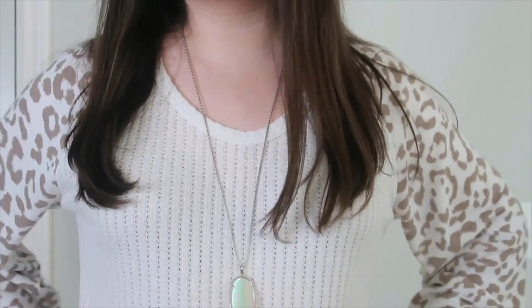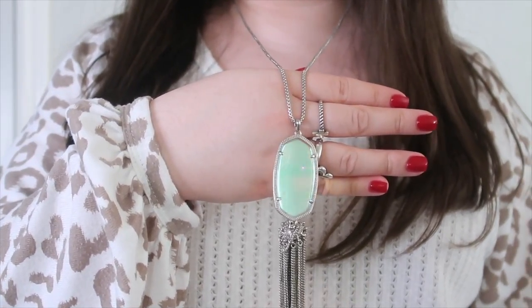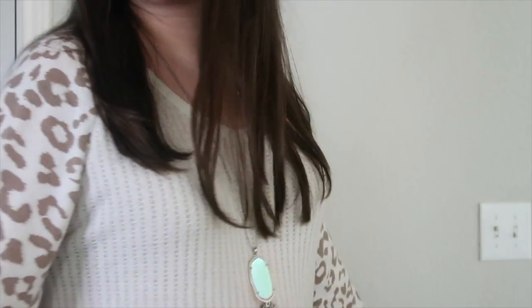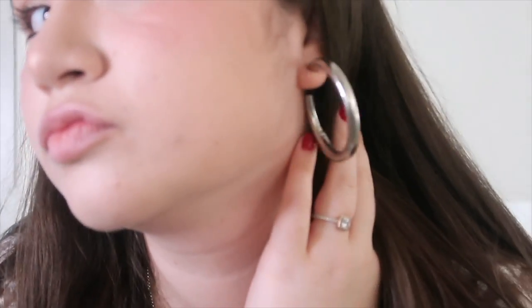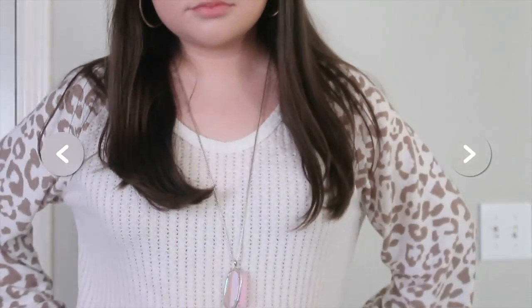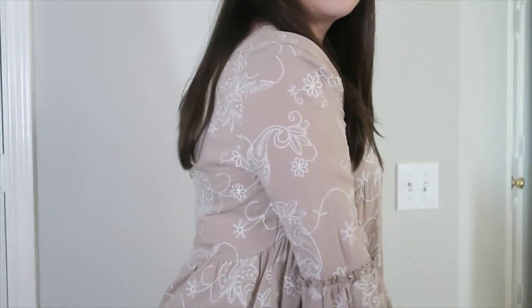This shirt is from the Pink Lily Boutique — I love them but I'm not sponsored. The jewelry I'm wearing is a Kendra Scott necklace, the rings on this hand are from James Avery, my watch is from Apple, these earrings are from Target, and my ring is my Pandora ring.